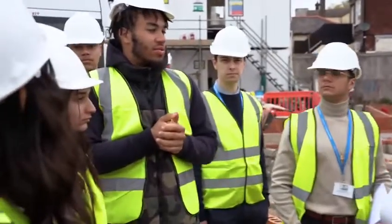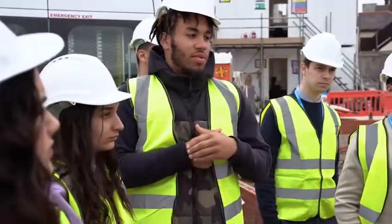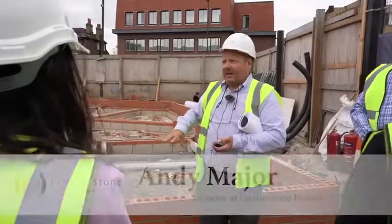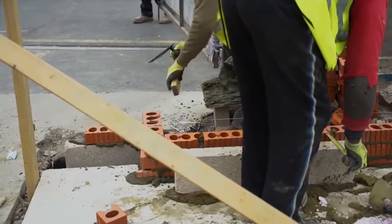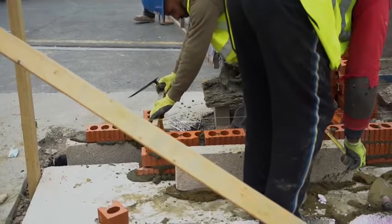How many of your workers are on site? Well, it varies depending on the site. We've got 13 bricklayers here today, which is about right. The problem is doubling the labour doesn't reduce the time it takes by half.